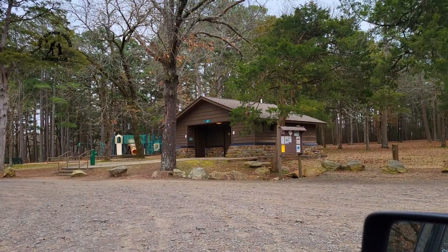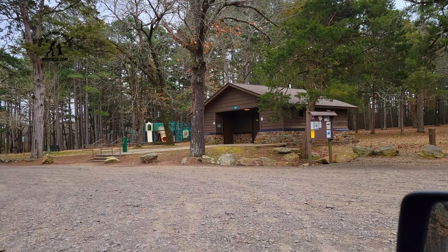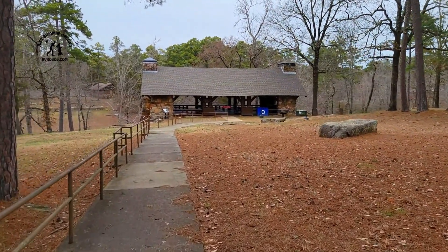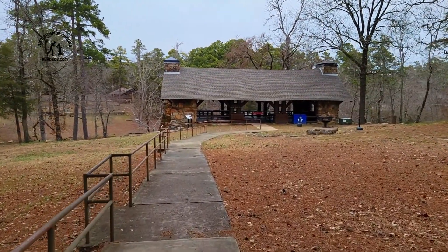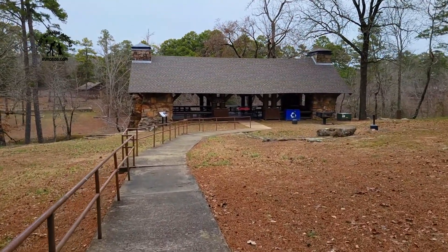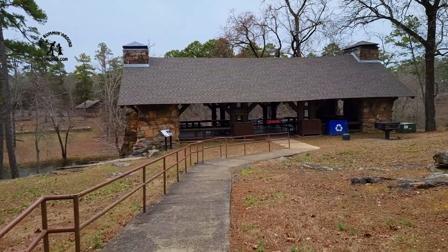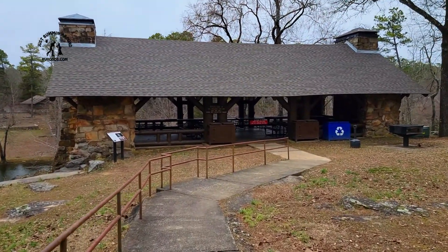There are bathrooms scattered throughout Petty Jean State Park and playgrounds. Pretty good area. This is an open-air Pavilion A. Bet this place is hopping during the summertime. A user fee is required — pay at the visitor center. I don't know what the rate would be, but I imagine they do rent it.